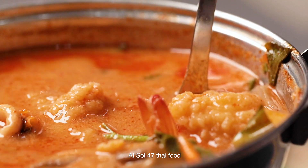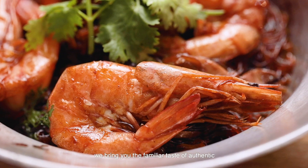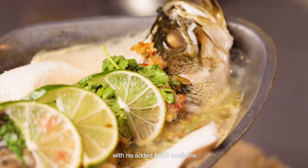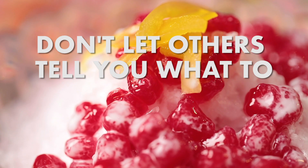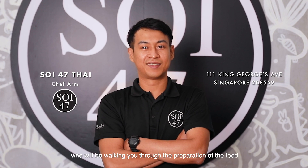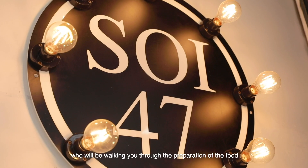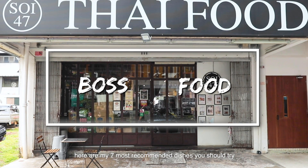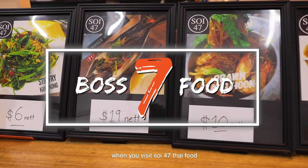At Soy 47 Thai Food, we bring you the familiar taste of authentic mouth-watering Thai delicacy. We have a wide variety of dishes with no added MSG available. Don't let others tell you what to eat at my restaurant. Hi, this is my head chef, Am. We'll be walking you through the preparation of the food. With inspiration from all over Thailand, here are my 7 most recommended dishes you should try when you visit Soy 47 Thai Food.